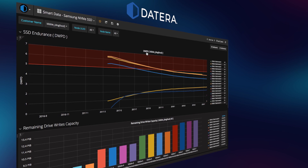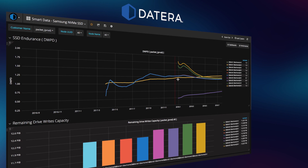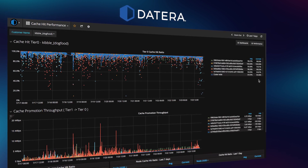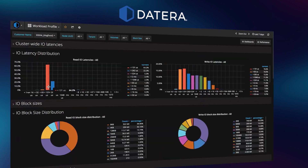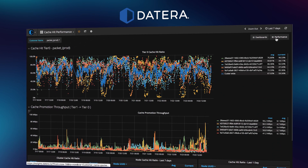Continuous feedback from the analytics engine, which monitors infrastructure and performance, lets you know you're getting the results you want. If the right media is not available to meet your needs, Deterra alerts you to add the hardware needed — make changes on the fly with no disruption of data services.